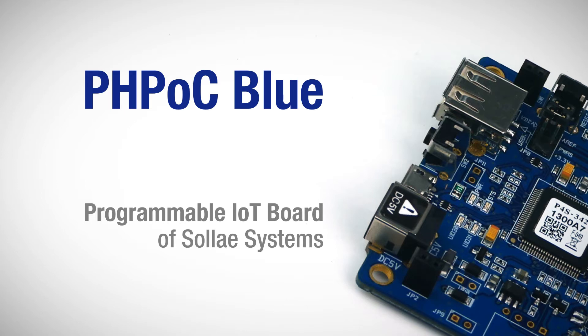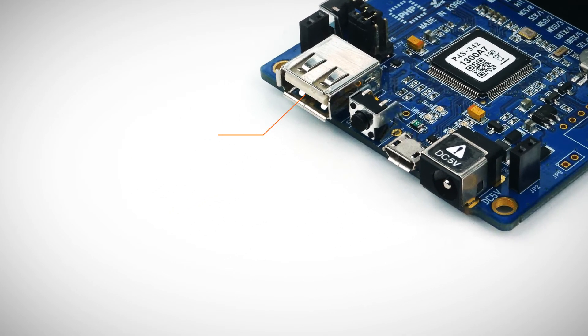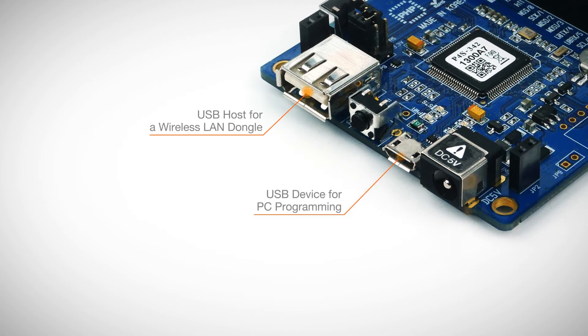Let's take a look at the hardware features first. Its dimensions are 63.8mm by 65mm, 13mm in height. It has two USB interfaces: a USB host for a wireless LAN dongle, and a USB device for PC programming.